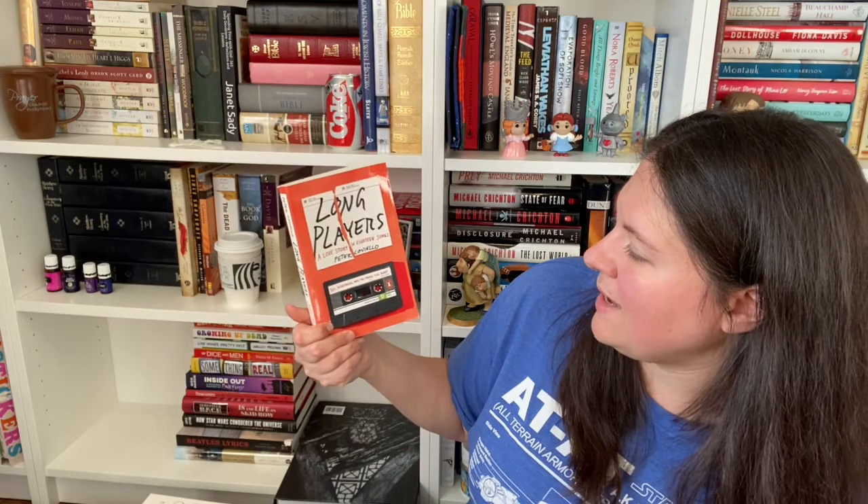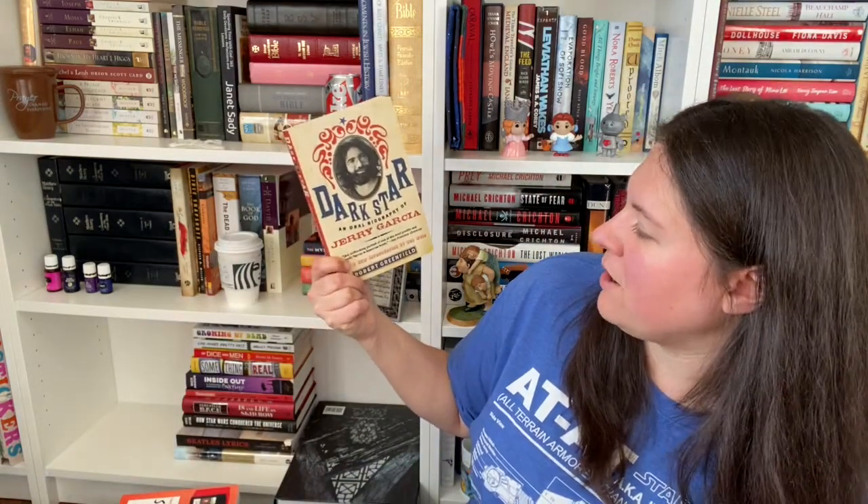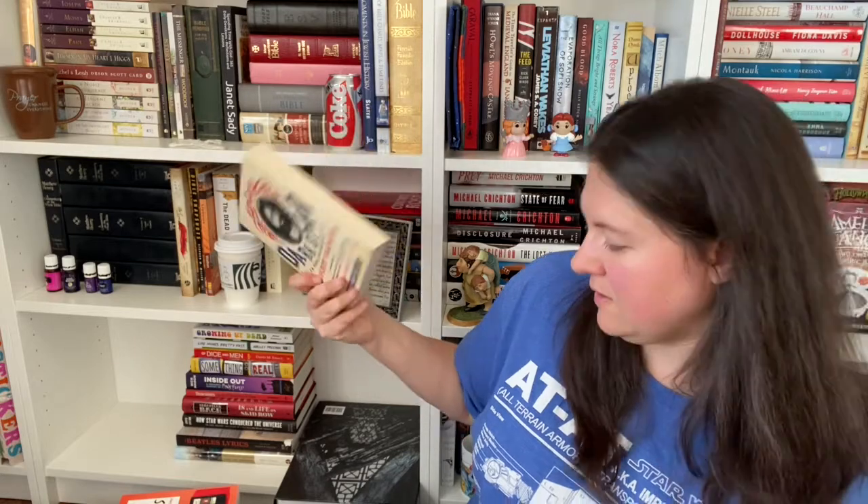Long Players: A Love Story in 18 Songs by Peter Coviello. Dark Star: An Oral Biography of Jerry Garcia by Robert Greenfield. We're also big Grateful Dead fans in this house — my daughter is named after a Grateful Dead song, Cassidy. And I've got a Grateful Dead tattoo on my foot, which is also a lyric from the song Cassidy: 'You were born to me.' Then Cassidy wrote her name, so it's in her own writing. It's really cool, and it has the Grateful Dead flowers going up my ankle.